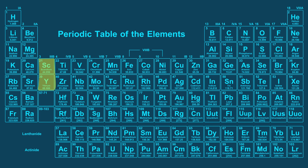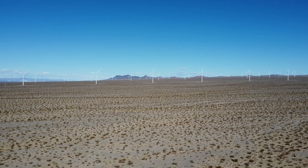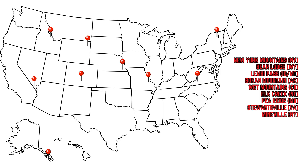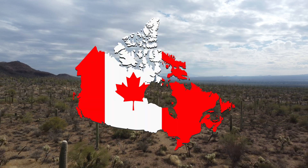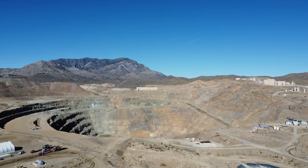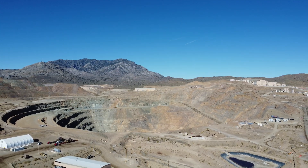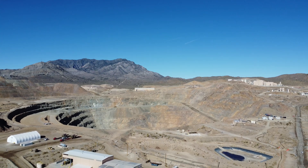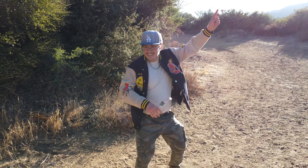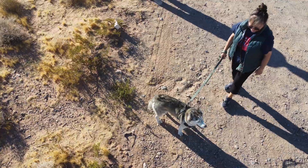In summary, rare earth elements are an interesting and unique group of metals, prized for their chemical properties that allow them to be utilized in a litany of critical electronic devices. China dominates the rare earth industry, but new deposits are constantly being discovered in the western sphere, including in the United States, Canada, and Australia. Gaining independence from China in this economic sector is feasible, as the Mountain Pass rare earth mine in California produces roughly 42,500 tons of ore annually, accounting for over 15% of the entire world's rare earth production. Thank you for watching this installment of Solomon's Outdoor Adventures — please consider liking, commenting, and subscribing to my channel, as it really helps me out and helps me get new content to y'all.